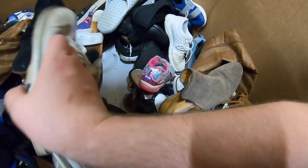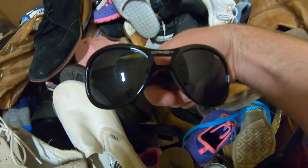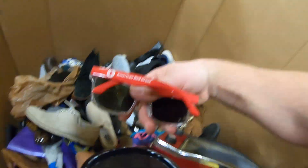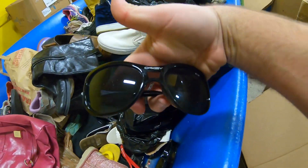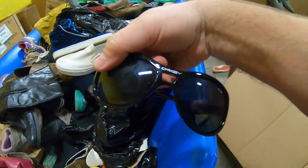I see some sunglasses down here — there's some more. Oakley, baby! And some American Red Cross ones — not quite as valuable, but if these Oakleys are real, I'll grab them.